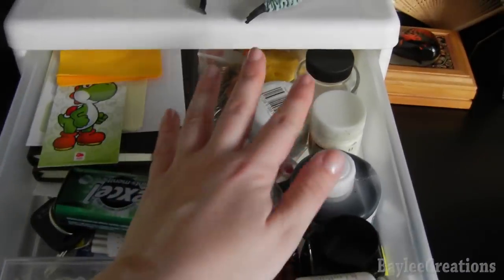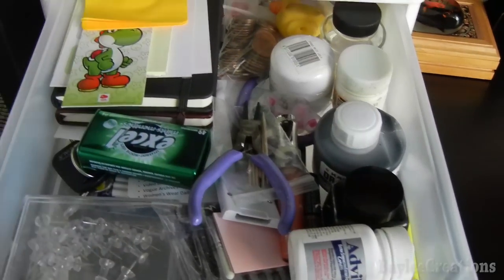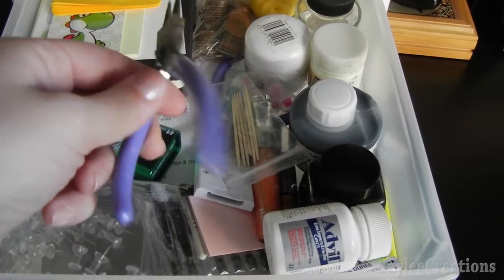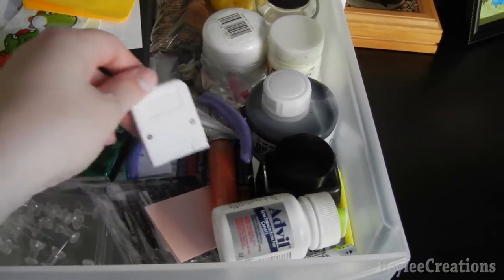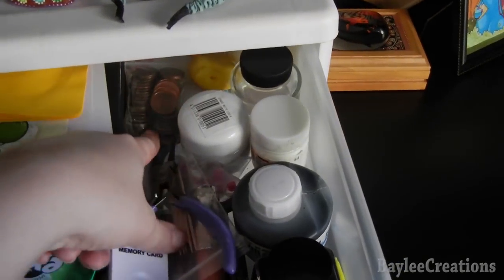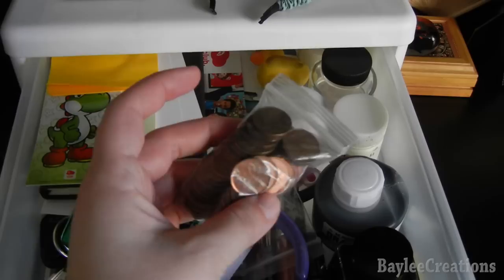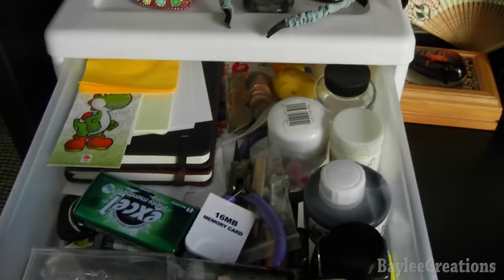In this little drawer organizer — my little junk drawer — I keep all my inks and my Copic opaque white. I've got everything from Advil to lip gloss, breath mints, keys, beading tools or jewelry-making tools, a memory card for a GameCube, all kinds of junk. I also keep this bag of pennies because pennies are discontinued in Canada — they're no longer in circulation — so I just have some to keep in memory of them.